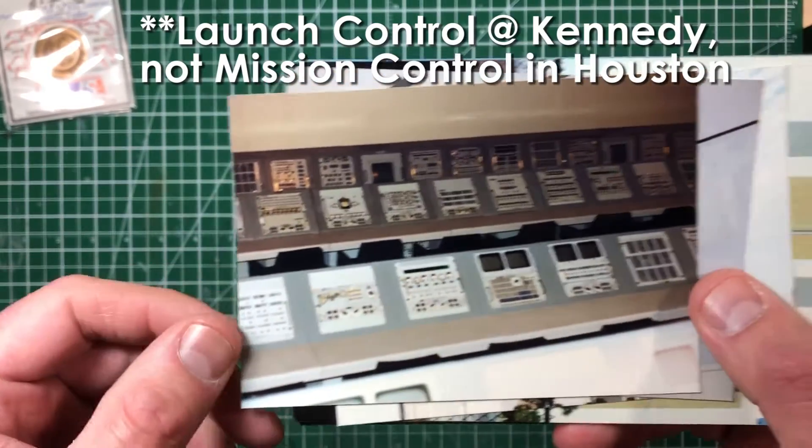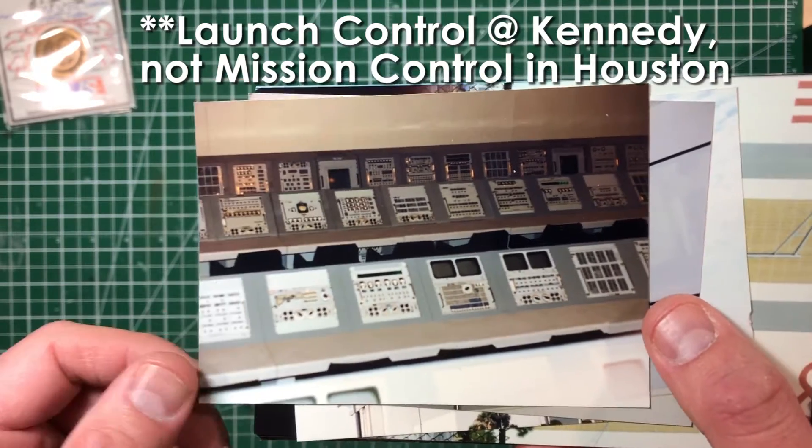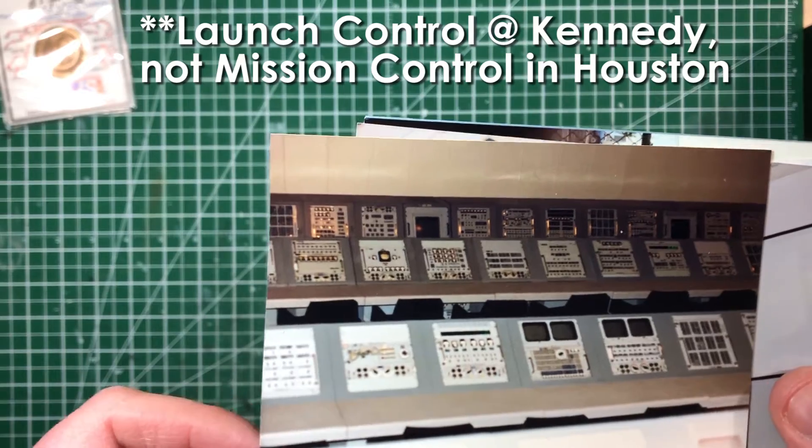And some photographs I'll share — this is mission control. Not a great photograph; I wish we had a wider lens. That's the old mission control from the space race days.